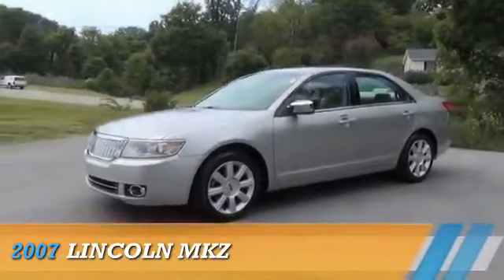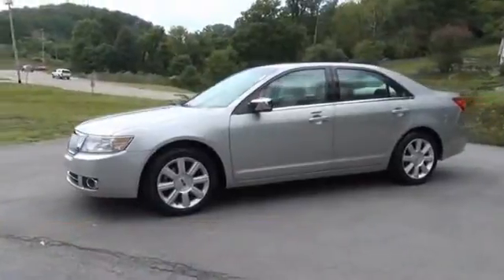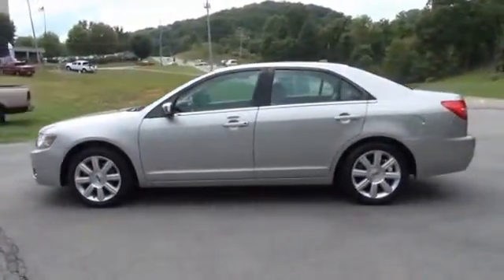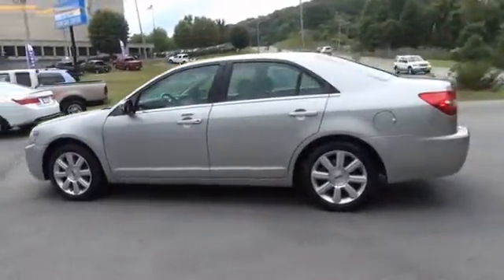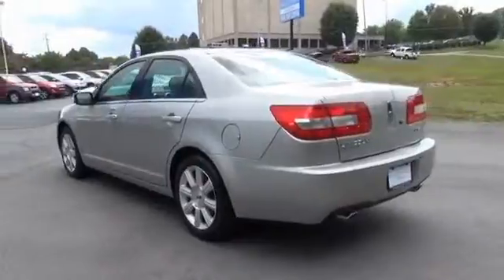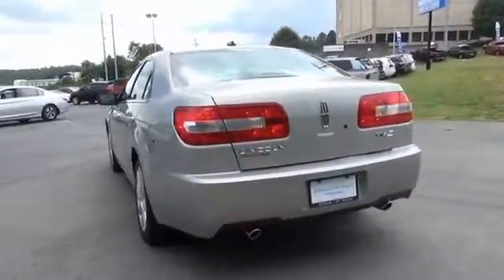Presenting the 2007 Lincoln MKZ, powered by front wheel drive, a 3.5 liter six cylinder engine, and a six speed automatic transmission. The features include premium rims and anti-lock brakes.